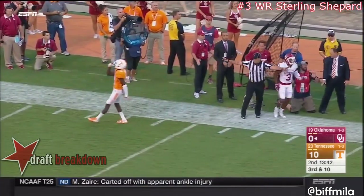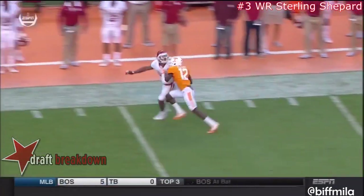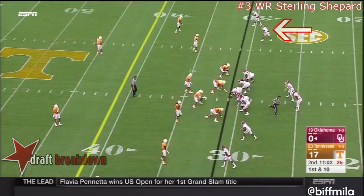Intended for Shepard. And man, you just run him to the sideline and work him out — then you have the upper hand as a defender. That ball has to be absolutely perfectly placed on a throw like that by Mayfield.